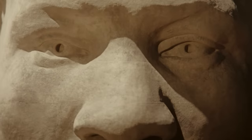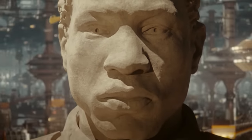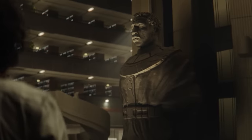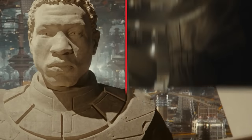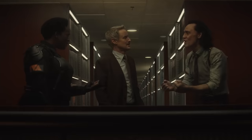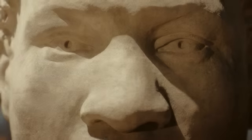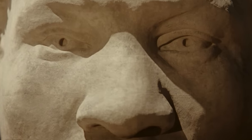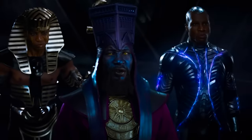We open on the eyes of a Kang variant statue — He Who Remains — towering over the TVA, just as another statue did in the final shots of Season 1, after Loki was pushed by Sylvie through a time door from He Who Remains' Citadel at the end of time back into the TVA. This He Who Remains statue is not the one Loki ended on in the first season; that was in the TVA archives. Starting with He Who Remains' eyes puts us in an apprehensive state — like whatever we do, some version of Kang is out there always watching us.